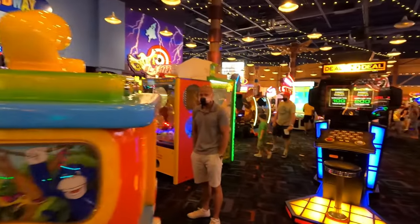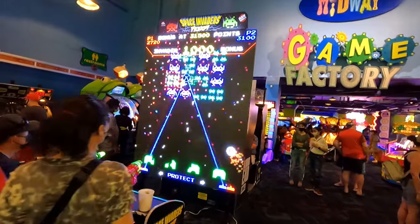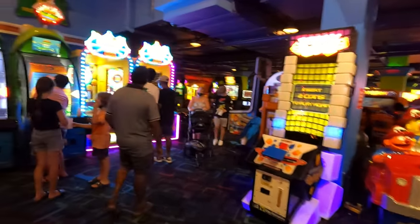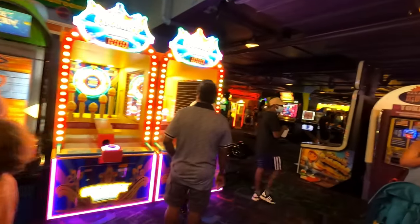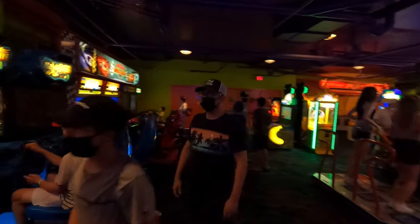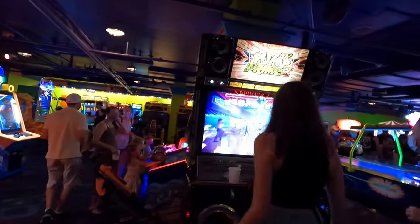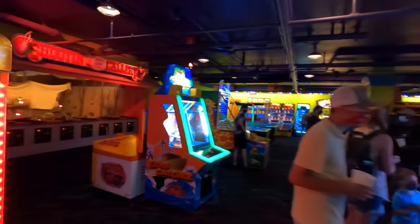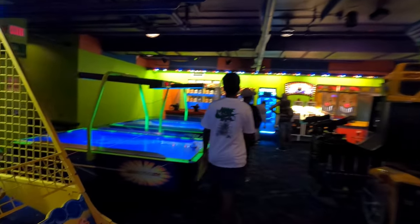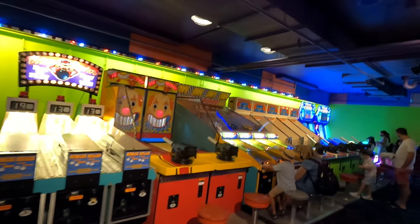Some games for the younger kids back here — another Deal or No Deal. There's Space Invaders again, that looks like a lot of fun. Walking Dead. Looks like you can buy your tokens in Canadian and American dollars in here. The shooting gallery back there. More games where you can win tickets — this is always fun back here.